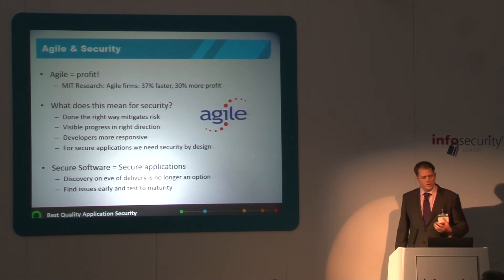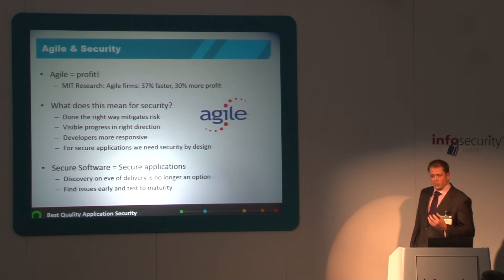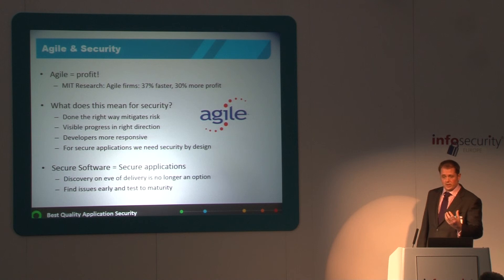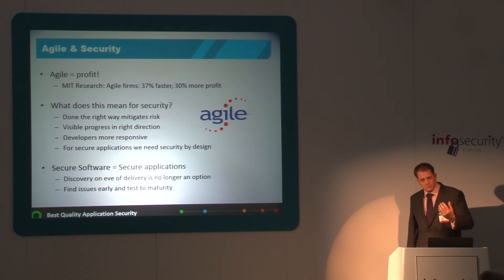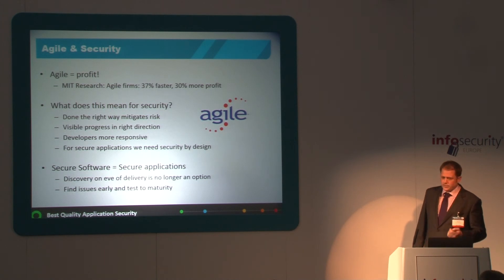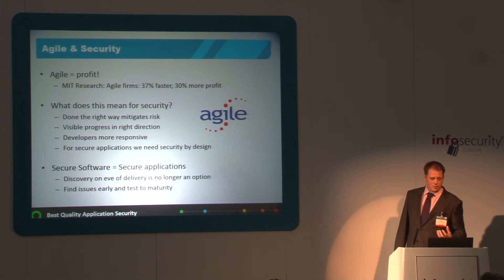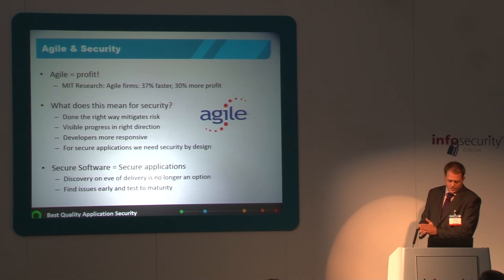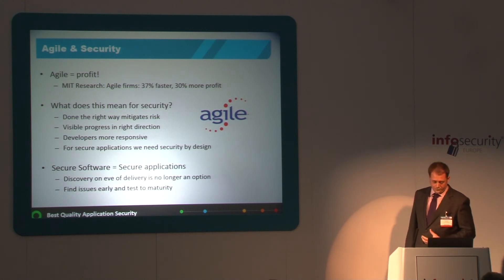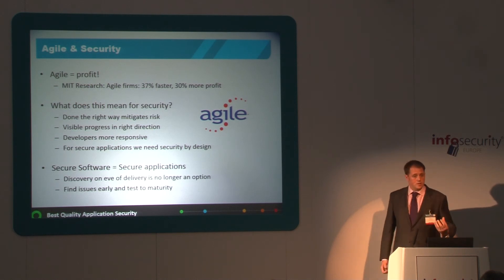So how do we really embed security? Done the right way, agile mitigates risk. We have visible progress in the right direction — for every iteration we can see how the application is looking, then go back through continuous integration and planning with our to-do list to create the next iteration. Developers become more responsive. For secure applications, we need security by design — that's how we embed security using an agile process. As opposed to waterfall, where vulnerabilities are more likely discovered on the eve of delivery, which is really no longer an option. If we find issues early, we can test to maturity these application security vulnerabilities.